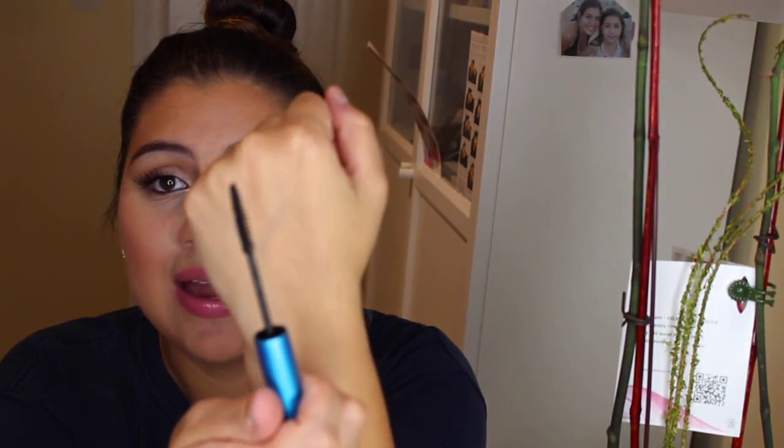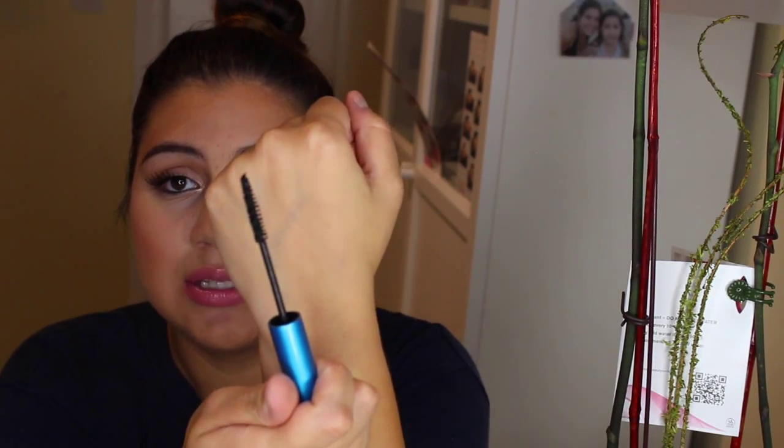My next mascara favorite is the MAC Extended Play Giga Black Lash in Super Black. I use this for my bottom lashes — the wand is so small, which I love for separating all my bottom lashes. It doesn't smudge under my eye, which I hate especially after concealing.